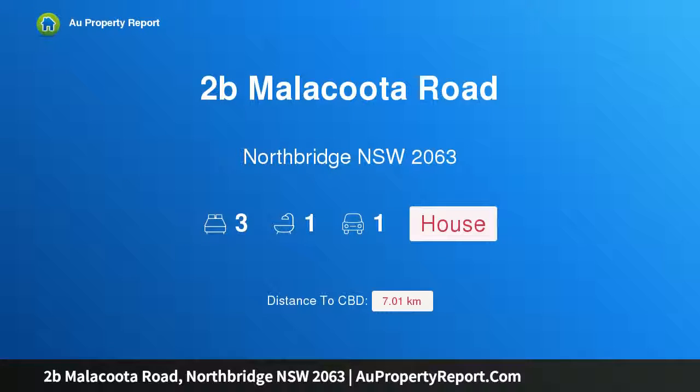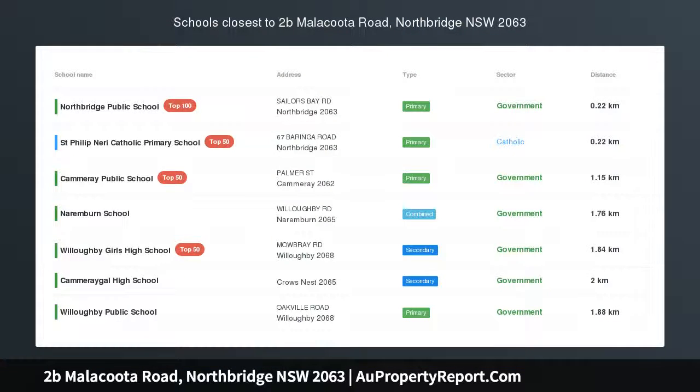Hi, I am glad to introduce Property 2B Mallacoota Road, Northridge, New South Wales 2063.